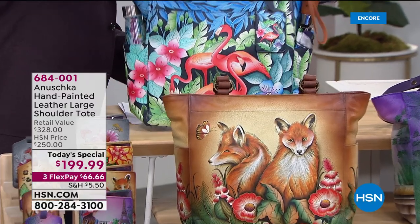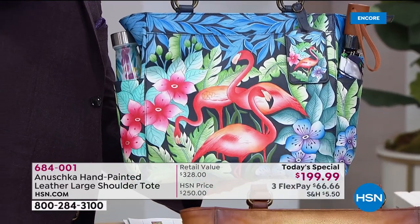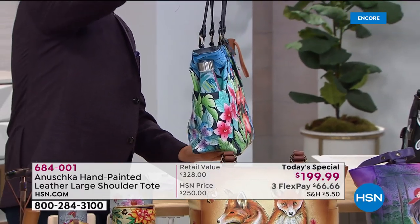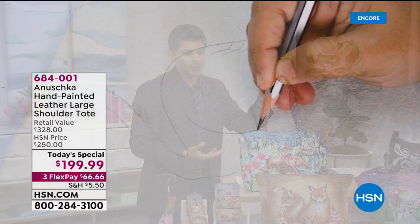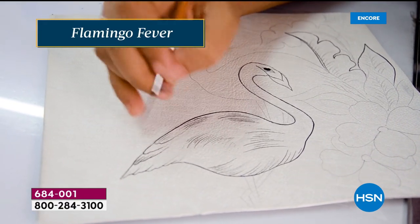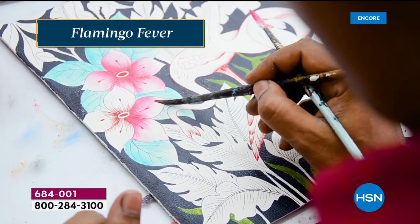Last but not least is Flamingo Fever — the flamingo fever makes you dance. The colors are magnificent, and the straps are literally dyed to match the bag background. For the Flamingo bag, the background is a deep navy blue that goes so well with denims. Imagine it on a summer day with a flirty dress. All of these bags have amazing stories and personalities behind them. As women, we love to carry a great handbag with some panache — that's truly what tonight's Today's Special offers.